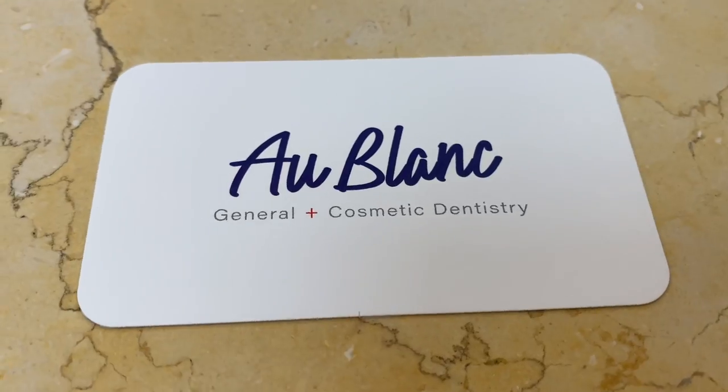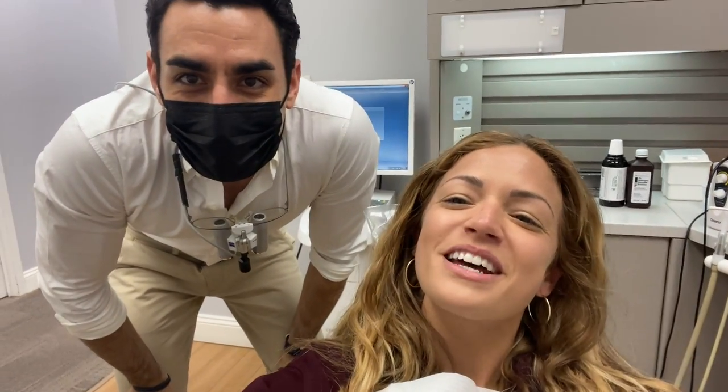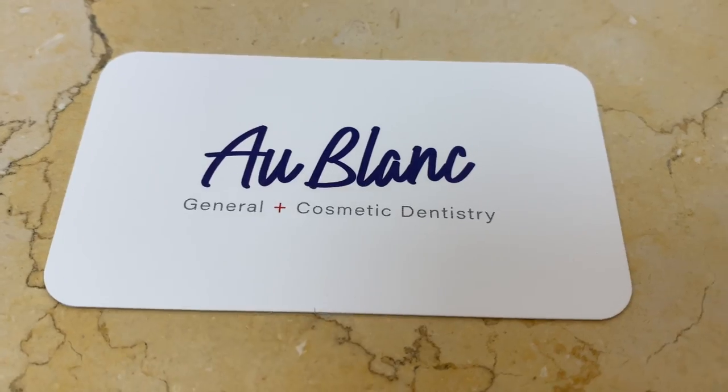My cool dentist opened Au Blanc Aesthetics back in March. I'm in the chair, everybody. This is Dr. Tarek. Dr. Tarek's vision has goals to incorporate champagne, cocktail hour, and other cosmetic procedures at his practice. They're going to have cocktail hour. We're about it.